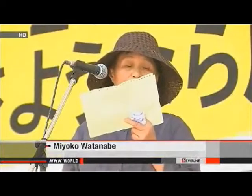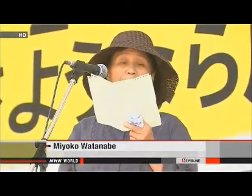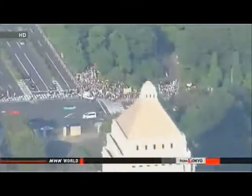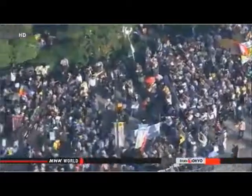Prime Minister Abe said the government plans to export technologies for nuclear power generation. Protesters argued Japan should not take the wrong path by focusing too much on economic benefits. The participants marched near the Diet and the head office of Tokyo Electric Power Company, the operator of the Fukushima plant.